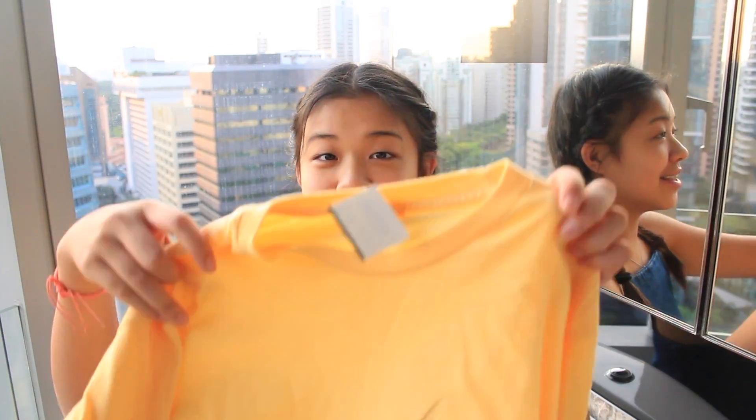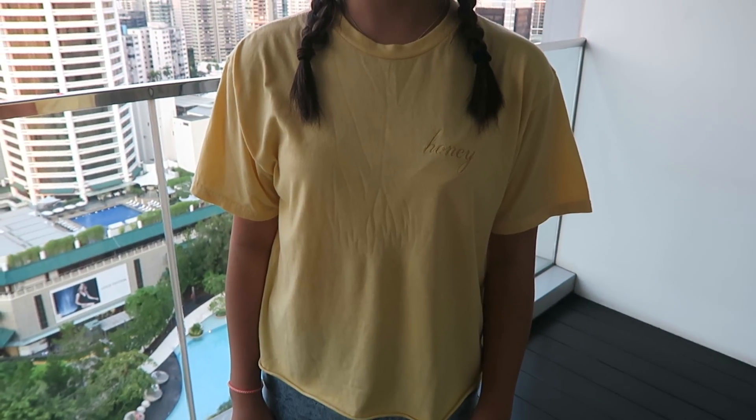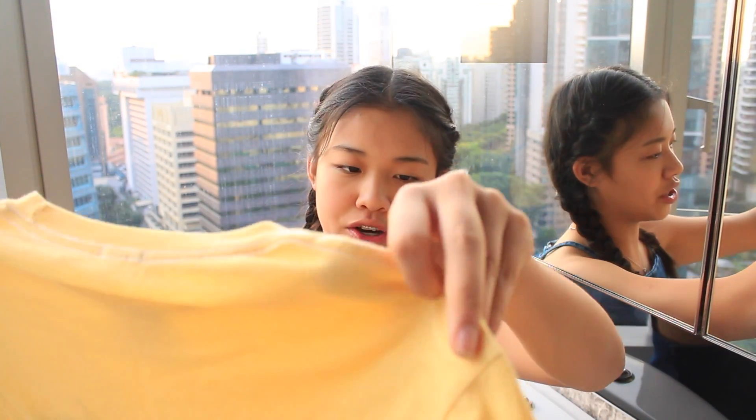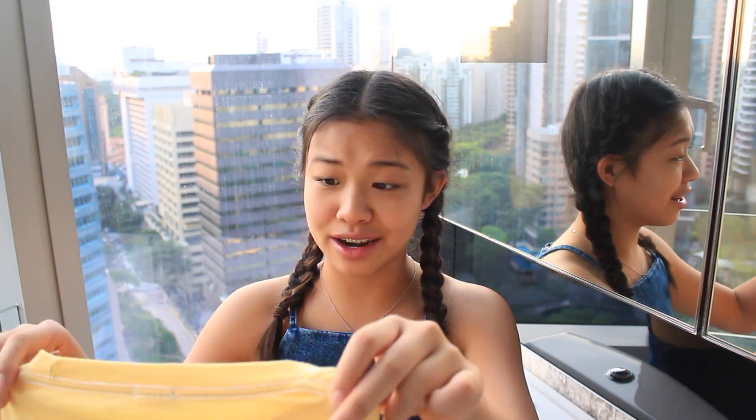The next thing I got is this yellow shirt. It is a soft but bright yellow color and it says 'honey' right here, if you can see that. The style of this shirt is a little more wide across the shoulder — the cutting is wider than normal shirts, but I thought it was really cute. I love the color of it and the design of it. I don't even think I own anything yellow, but I do now.